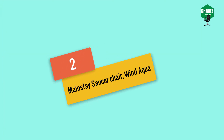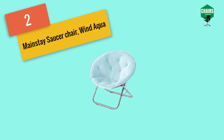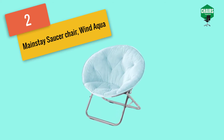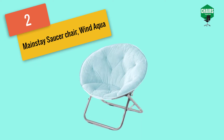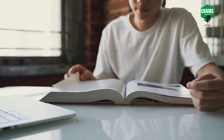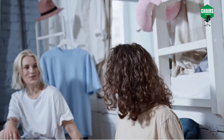Moving on to number two: the Mainstay Saucer Chair. You can use it for multiple purposes like sitting while reading books, or gift it to your loved ones. It's a fun chair and its cute color looks great in a kid's room. It is equally suitable for both indoor and outdoor activities. The Mainstay WK-656338 Saucer Chair is also named the moon chair due to its round circular shape. It is one of the best chairs for a dorm room.